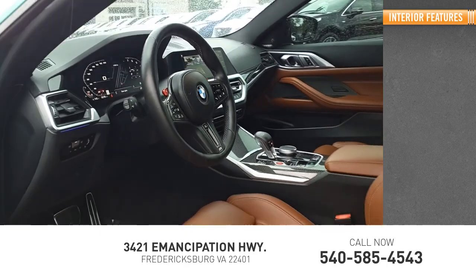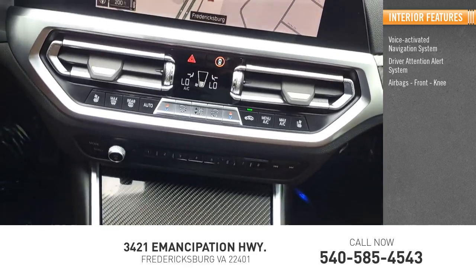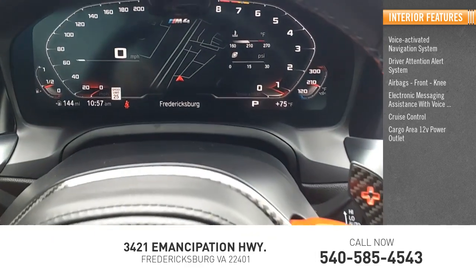Inside you'll find voice-activated navigation system, driver attention alert system, airbags front and knee, electronic messaging assistance with voice recognition, cruise control, cargo area 12-volt power outlet.